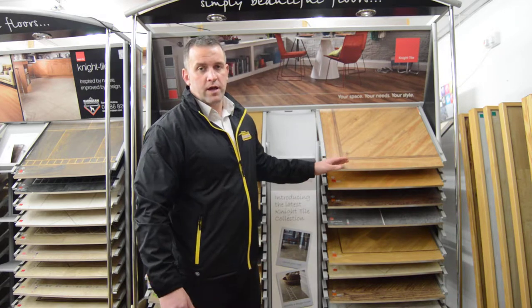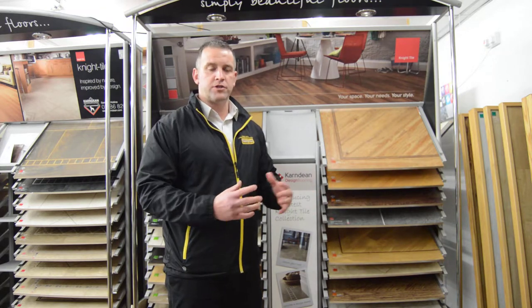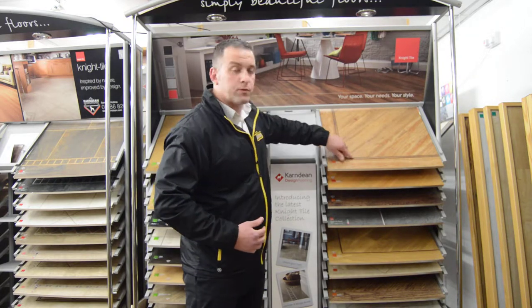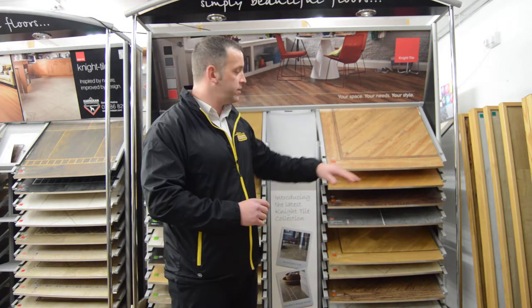The great thing about LVT is it is 100% bespoke flooring, so the chances of you getting the same flooring as your neighbour are very few and far between. You can have borders, design strips, or just have it straight laid or diagonal laid without the borders in.